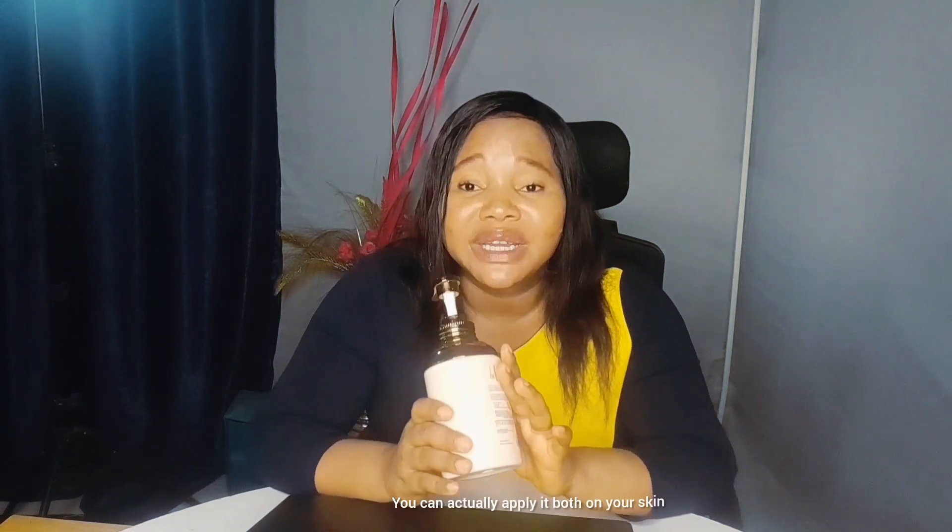If you want to spend less on your skincare, this is the product you should go for. This product contains SPF 50, which is very high and will protect your skin against sun damage. It's an extra whitening body milk for whiter, smoother, and firmer skin — safe and effective. You can actually apply it both on your skin and also on your face.